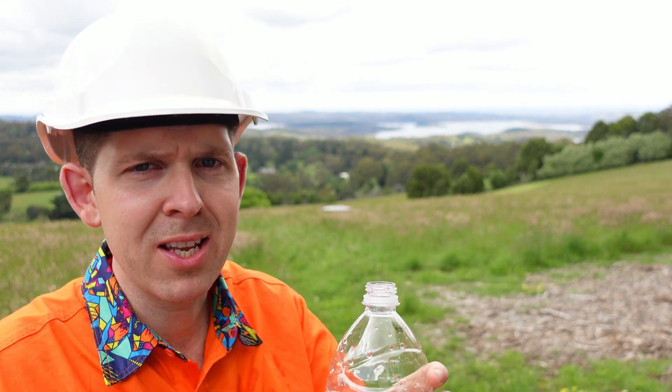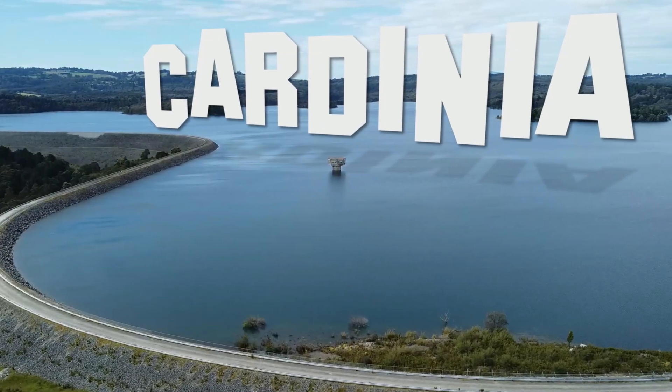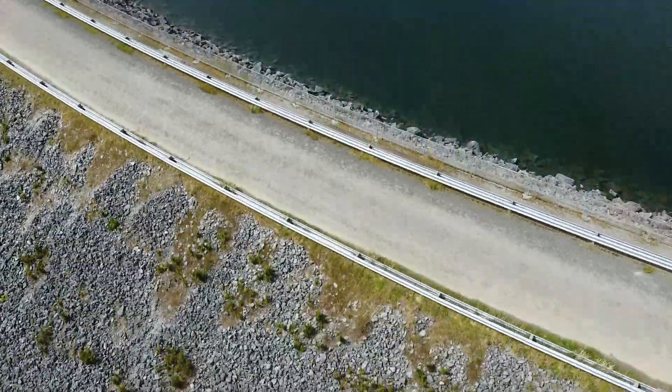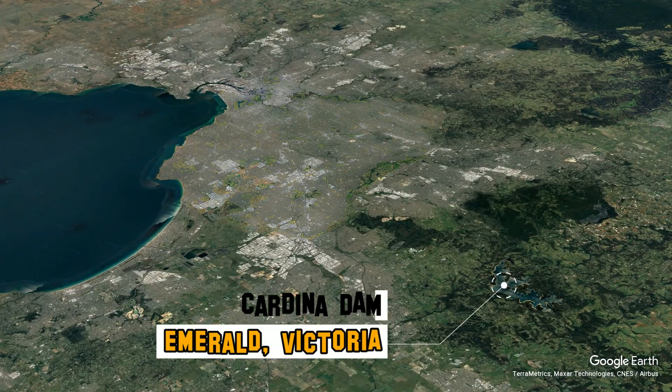Not that damp — this damp! Welcome to Cardinia Dam. Located in Melbourne's south eastern suburbs, it services, well, Melbourne's south east.